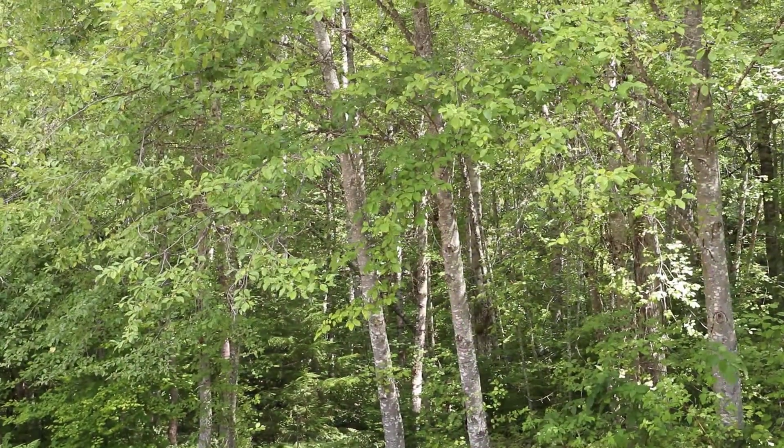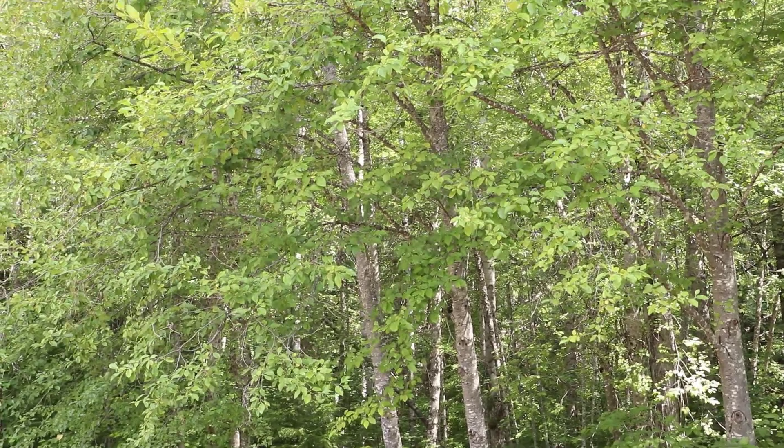Another early successional species we have in this area is red alder. The difference is that red alder usually only lives to maybe 70 to 100 years old, whereas Douglas fir can live much longer — 500 to 1,000 years. So even though it's an early successional species, we could find an old growth stand here that was 800 years old and there could still be a significant Douglas fir component in it.